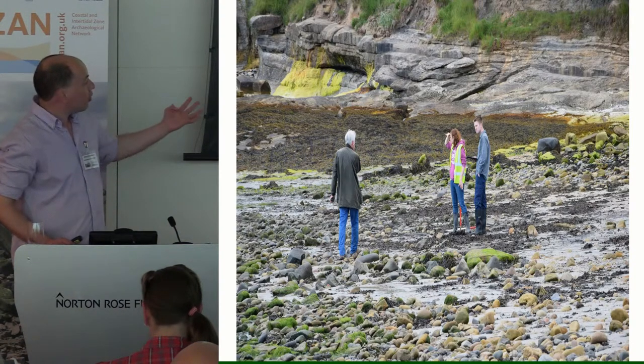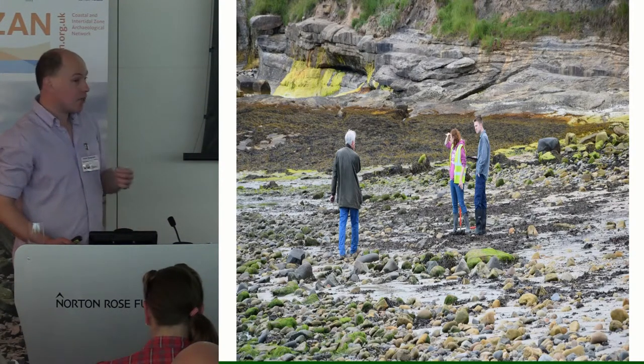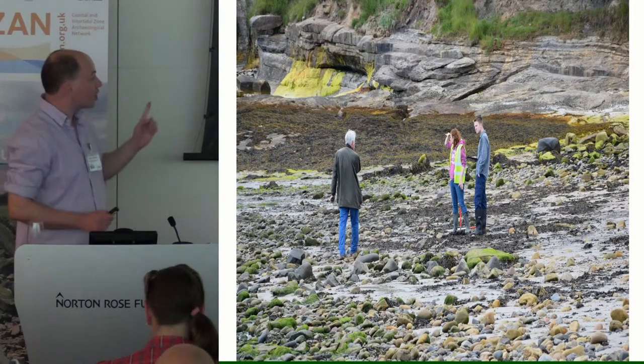On the beach itself is a prehistoric submerged forest, which was first identified in 1922, but is actually fairly difficult to find. This is Megan, our outreach officer in the north, and two of our volunteers desperately looking for the prehistoric forest and failing miserably to find it on this occasion.